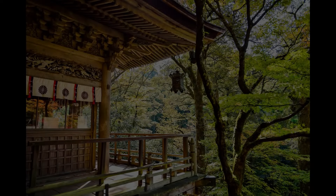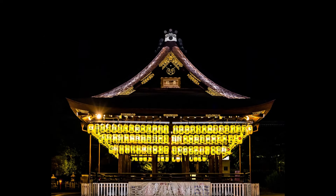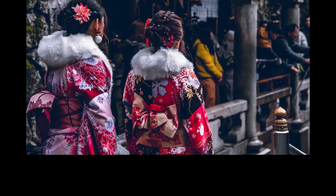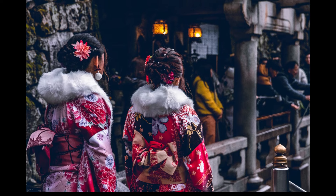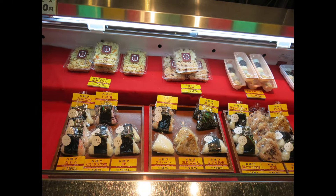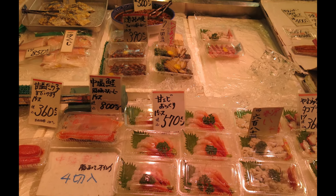Welcome to Kyoto, Japan's ancient capital and home to some of the most exciting culinary experiences. Today, we're exploring one of Kyoto's top foodie destinations, Nishiki Market. Known as Kyoto's Kitchen, Nishiki Market offers a wide variety of food and traditional goods that showcase the rich culinary culture of the city.